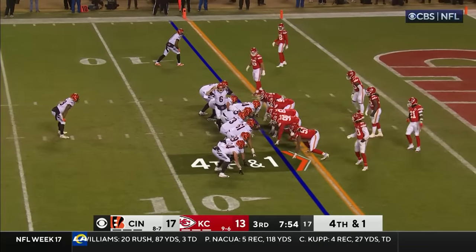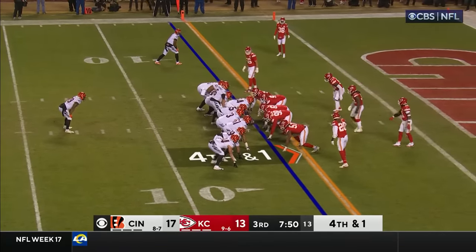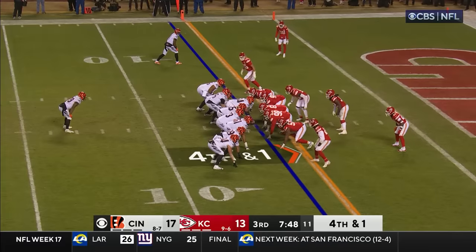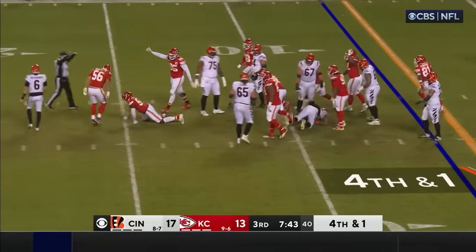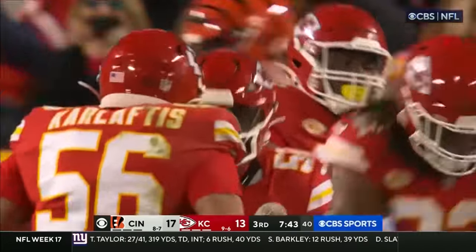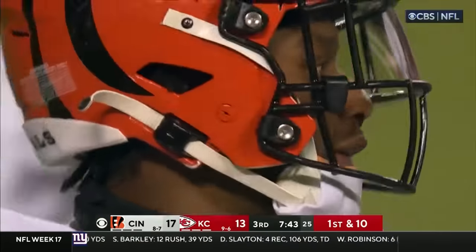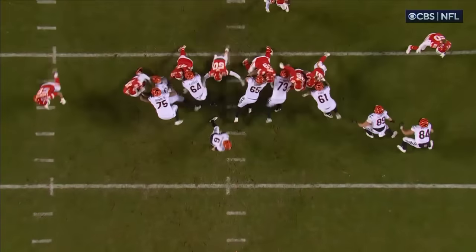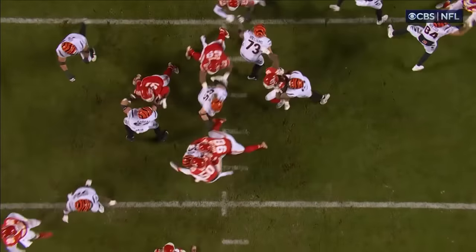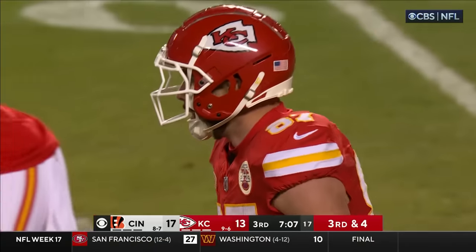Fourth down and a yard to go for a first down at the Kansas City 6, midway through the first quarter. Bengals lead 17-13. Browning to hand it off — and the Chiefs bury him for a loss at the 10-yard line! Willie Gay Jr. shot the gap and ends the drive! The Bengals roll snake eyes going for it on fourth and one at the 6. Joe Mixon gets buried, and the Chiefs hold on downs at their own 6-yard line.